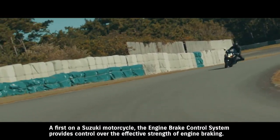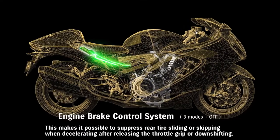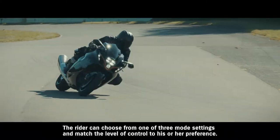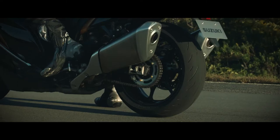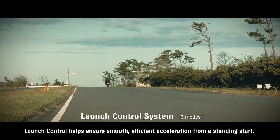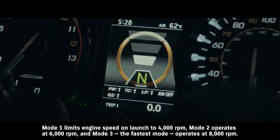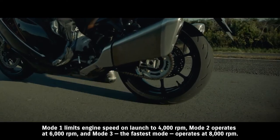A first on a Suzuki motorcycle, the engine brake control system provides control over the effective strength of engine braking. This makes it possible to suppress rear tire sliding or skipping when decelerating after releasing the throttle grip or downshifting. The rider can choose from one of three mode settings. Launch control helps ensure smooth, efficient acceleration from a standing start. The system aims to limit engine speed and optimize torque transfer so the rider can open the throttle wide and concentrate solely on operating the clutch. Mode 1 limits engine speed on launch to 4000 RPM, Mode 2 operates at 6000 RPM, and Mode 3, the fastest mode, operates at 8000 RPM.